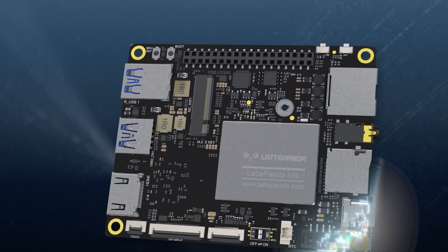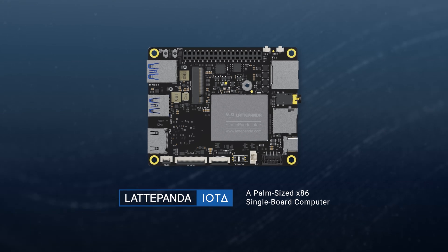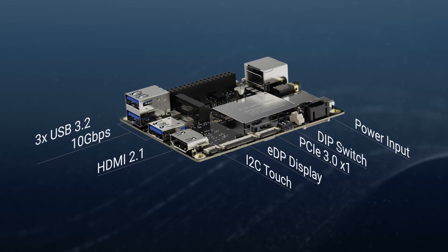Introducing LattePanda IOTA, a palm-sized x86 single-board computer with nearly the same form factor but more onboard interfaces.